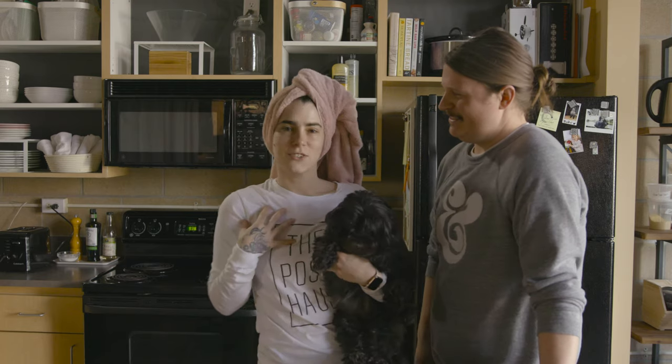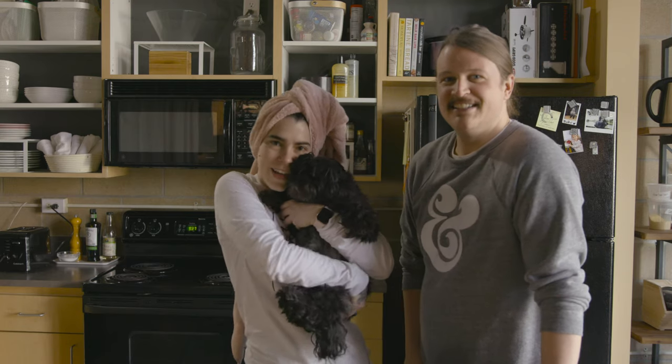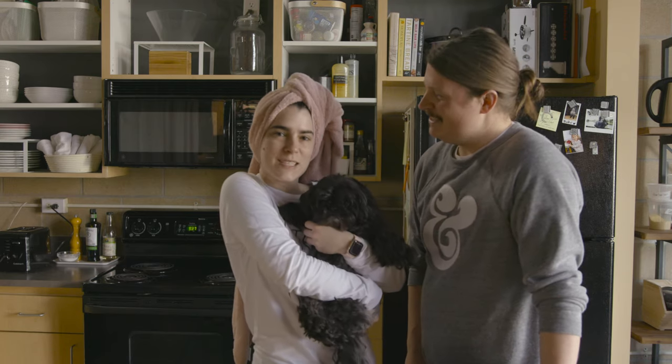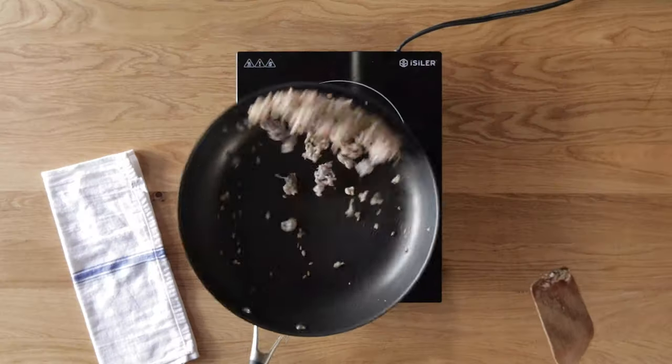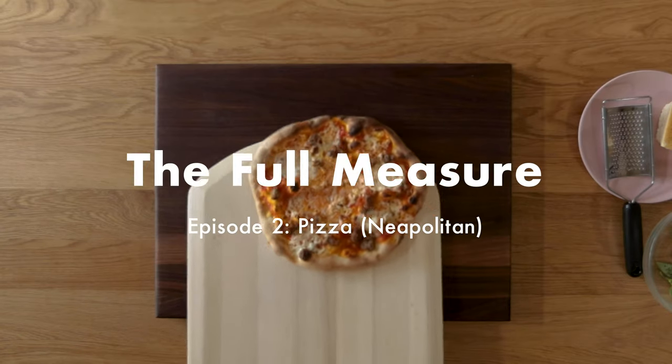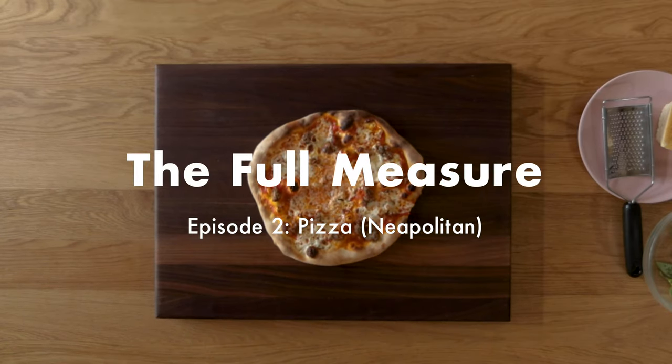This is Michael. And I'm Alexandria. And this is Zuzio. And today's episode is about pizza. Welcome to the Full Measure. Today's episode is all about pizza.